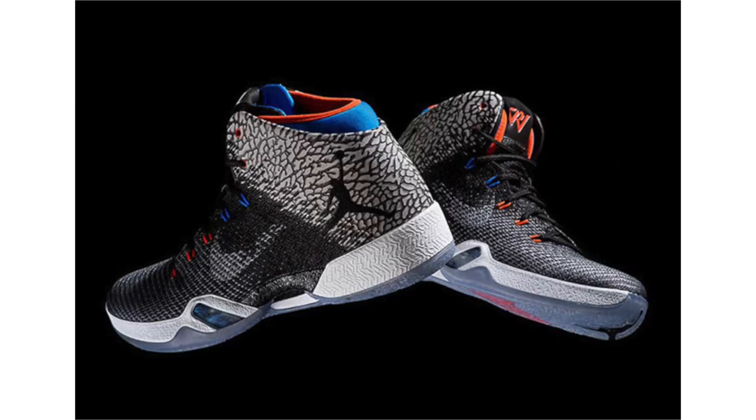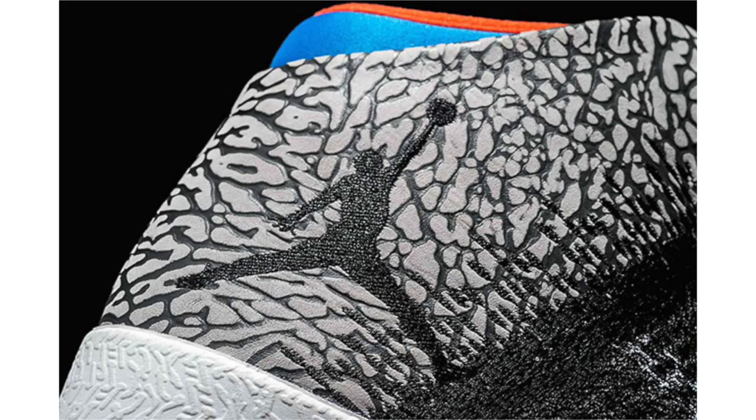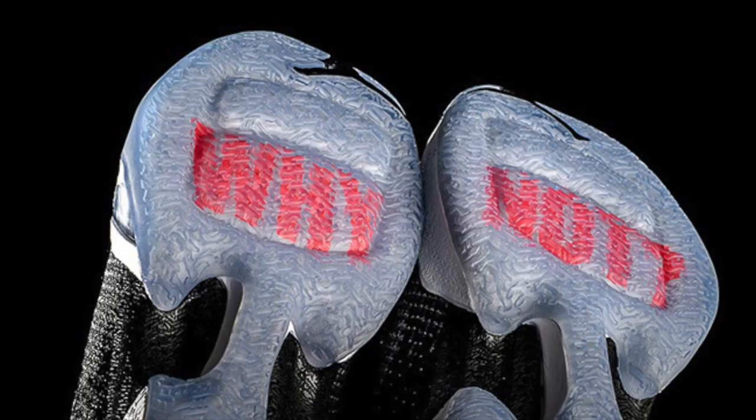Russell Westbrook has had an incredible season, and to celebrate, Jordan Brand is releasing the Air Jordan 31 Why Not PE. We've already featured the shoes before, but we now have a detailed look. They had probably planned the release before he broke the record, though many anticipated he would. The shoes are, honestly, so ugly that they're nice to me — retail is $200, dropping April 29th. I assume this will be a limited, hard-to-obtain drop.